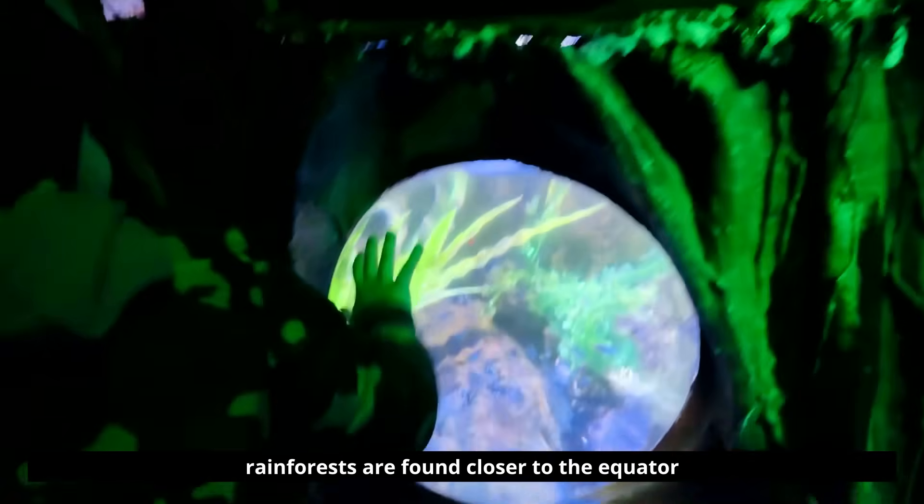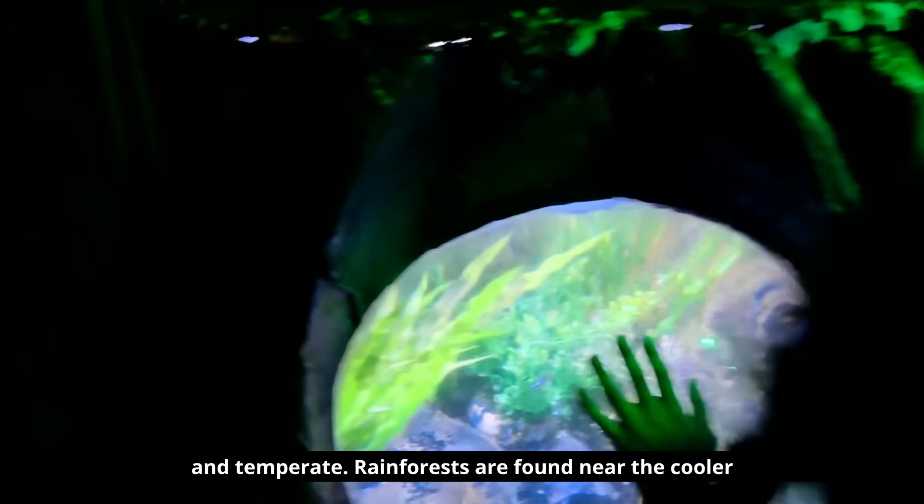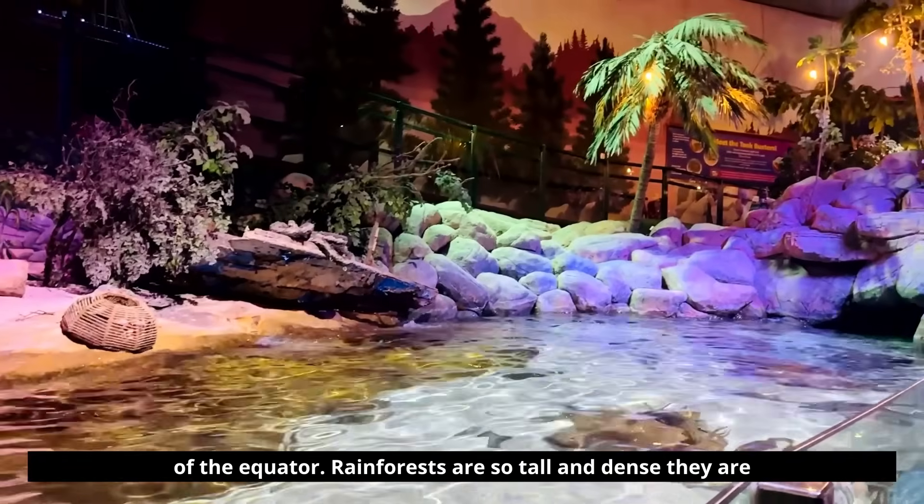Tropical rainforests are found closer to the equator, and temperate rainforests are found near the cooler coastal areas, farther north or south of the equator.